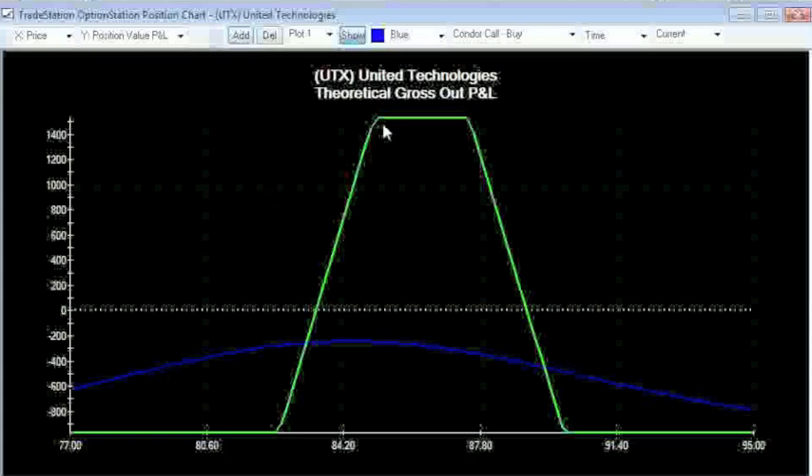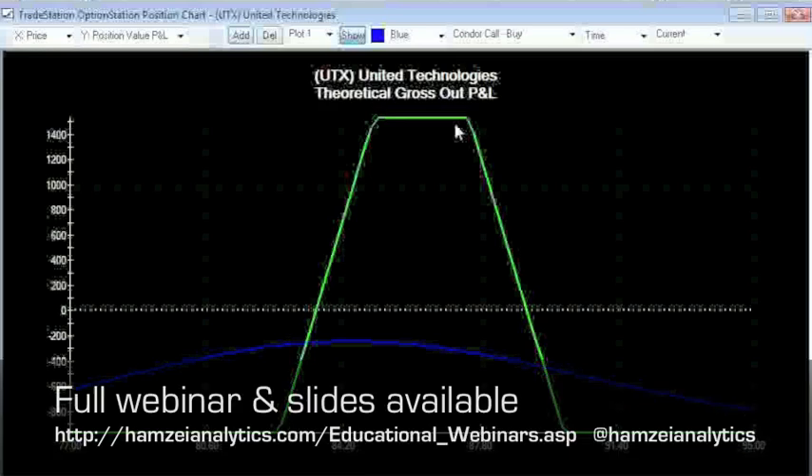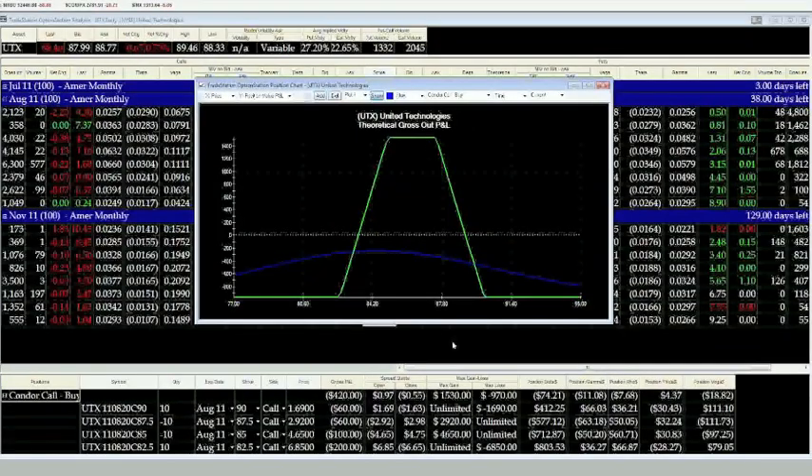We want this to stop right at either 85 or 87.5, because then we realize the difference from the $0.97 we paid, maxing out the vertical to $2.50, picking up $1.53, so we make $1,530. You're paying $0.97 ten times, risking $970 — that's all you could possibly lose in this strategy.